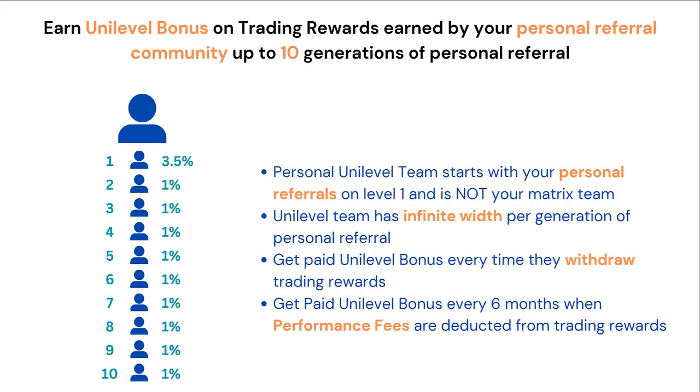You can also earn what's called a Unilevel Bonus on trading rewards earned by your personal referral community, up to 10 generations of personal referral. Your personal Unilevel Team starts with your personal referrals on Level 1 and is not the same as your Matrix Team shown in earlier examples. Your Unilevel Team has infinite width per generation of personal referrals — your personal referrals are Level 1, their referrals are Level 2, their referrals are Level 3 and so on. You get paid Unilevel Bonus every time they withdraw their trading rewards, and also every 6 months when the performance fees are deducted from the trading rewards.